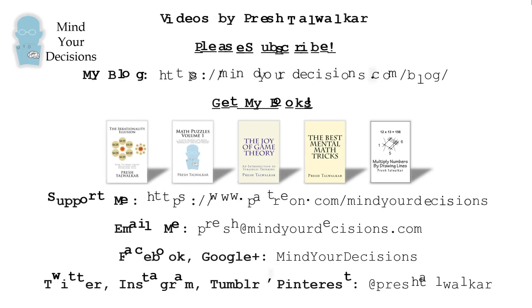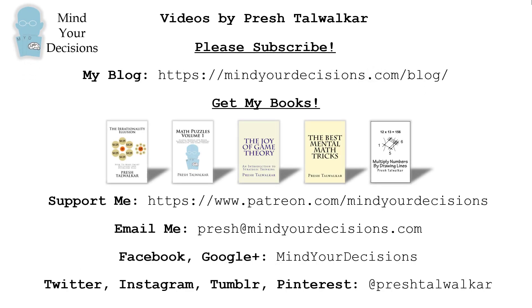Thanks for watching this video. Please subscribe to my channel — I make videos on math. You can catch me on my blog, Mind Your Decisions. If you like this video, please check out my books, which are listed in the video description. You can support me on Patreon. If you have a mathematical topic or puzzle, you can email me at Presh@MindYourDecisions.com, and you can catch me on social media at MindYourDecisions or at Presh Talwalkar.